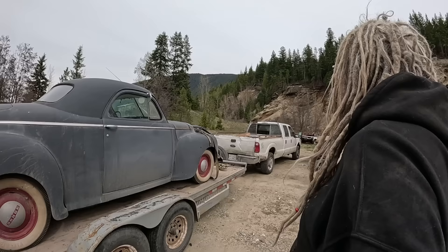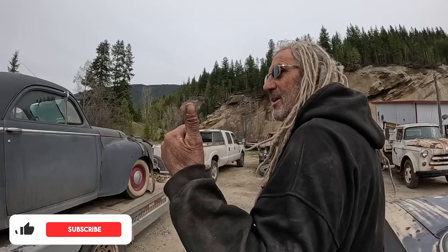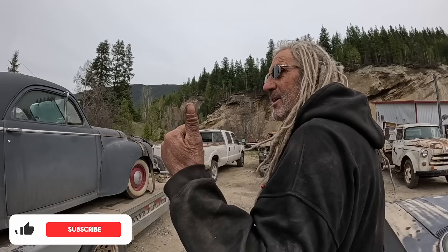Ultra rare '41 three-window luxury liner business coupe. I don't really want to sell it, but if somebody makes me a stupid offer, it would have to be somewhere around $10,000, because this is a rare car. The '41's not for sale yet. I've got to do something with it.